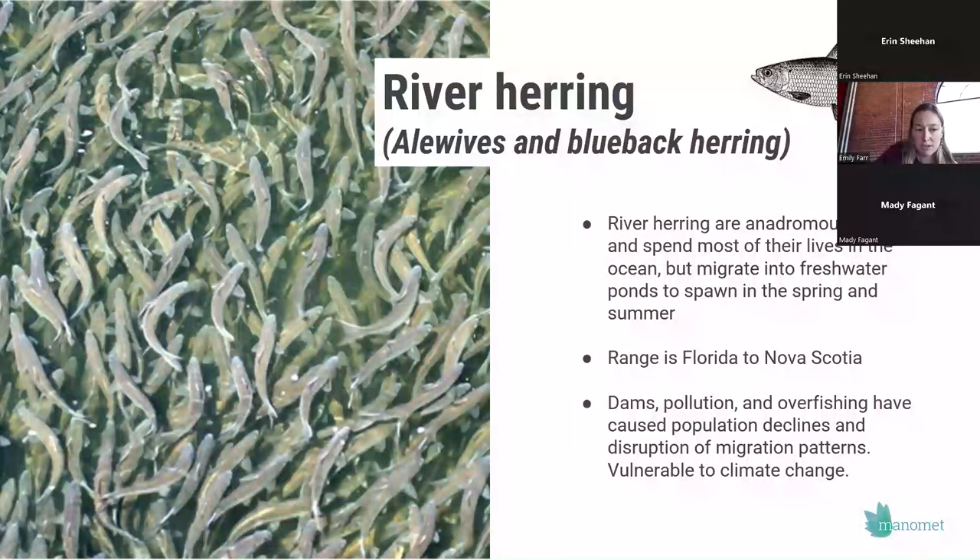Their range is along the east coast of the U.S. from Florida all the way up to Nova Scotia. They've been impacted by many different stressors over time — dams that block their migratory ability to reach freshwater habitat, pollution largely from historical industrial uses of rivers like mills and logging, as well as overfishing in saltwater habitat where they're still caught incidentally in some other fisheries. Climate change also plays a really important role because these fish use so many different habitats — from the ocean, to the estuary, all the way up into freshwater — and are impacted by climate stressors throughout those habitats.